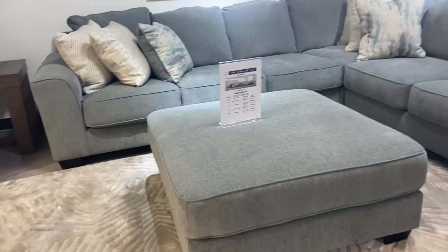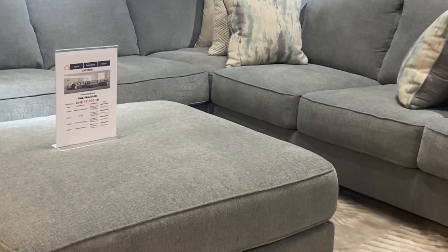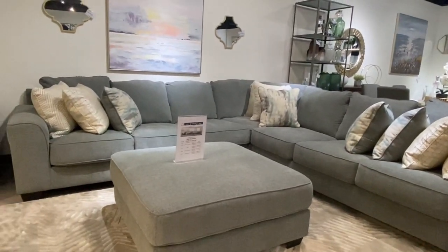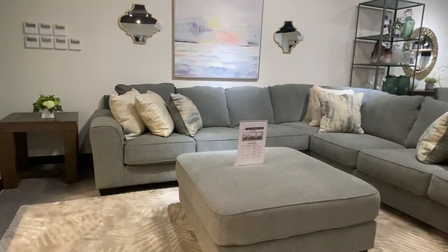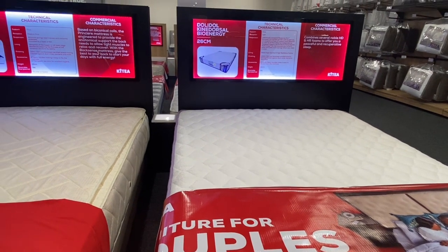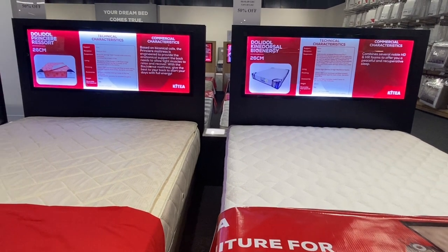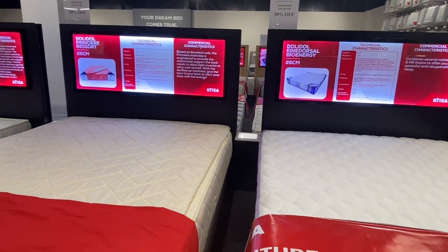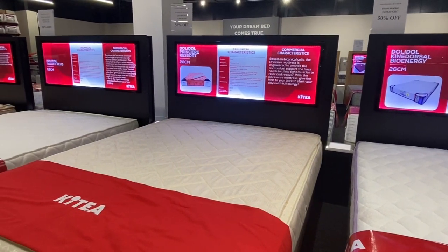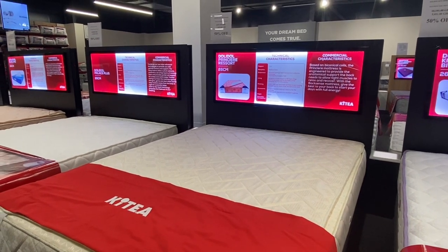Everything you're seeing in this video is me bringing value to you as my viewer. It is nothing to do with them — it's not sponsored. I'm telling you just in case you need a place to buy these things. Another good thing I love about this showroom is that everything you're seeing here — ranging from the table, the flower on the table, the side flowers, the plants, everything they decorate — you can buy them individually. Anything you like, you pick one and leave the other.